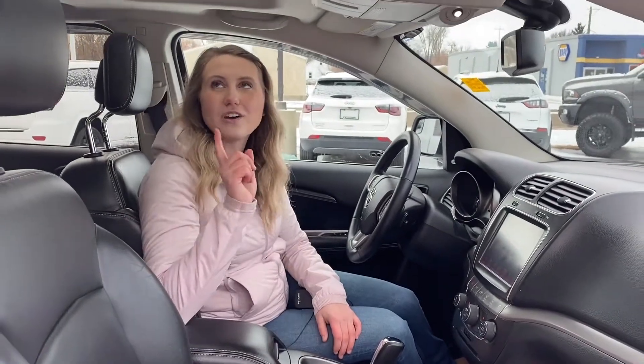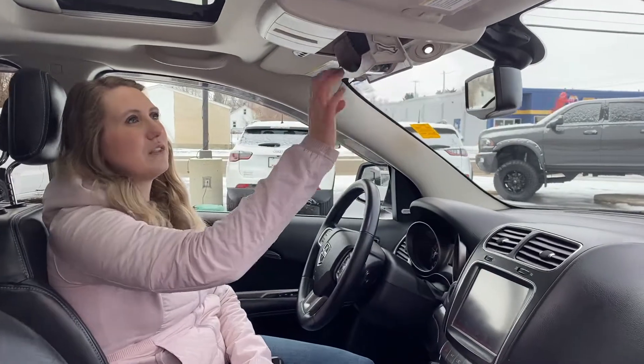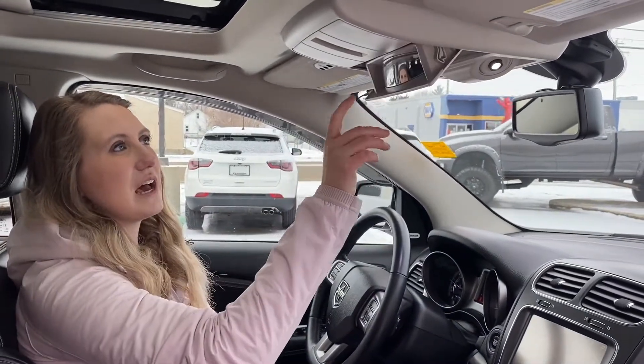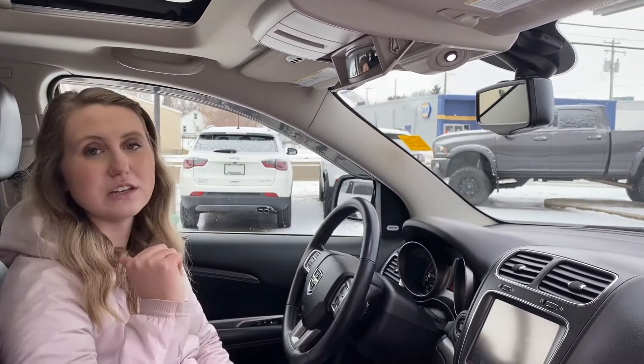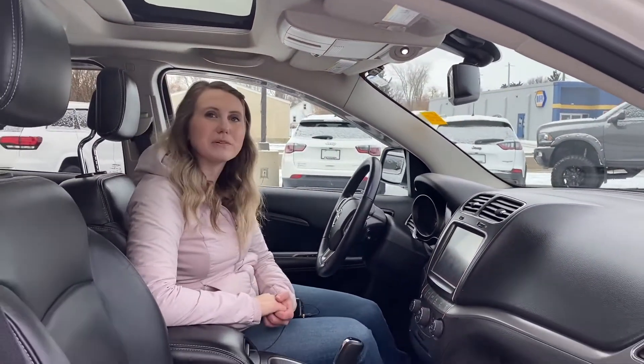This one also has a power sunroof. This one also comes with your sunglass holder that doubles as a mirror to look into your back seat and check on the kids. This one has your universal garage door opener, but we'll check out the back.